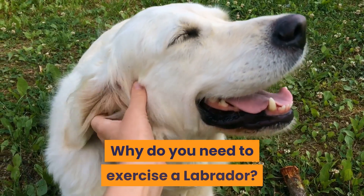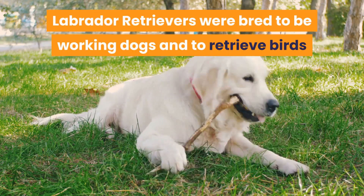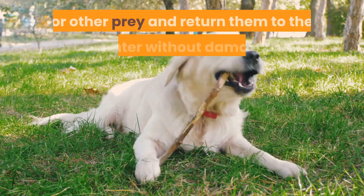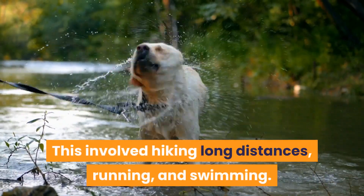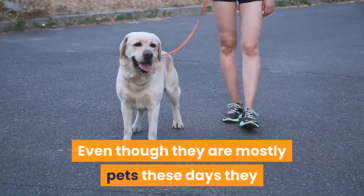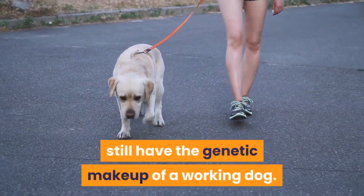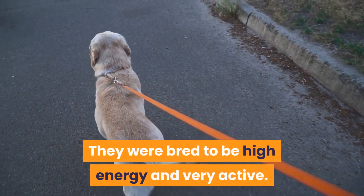Why do you need to exercise a Labrador? Labrador retrievers were bred to be working dogs and to retrieve birds or other prey and return them to the hunter without damage. This involved hiking long distances, running, and swimming. Even though they are mostly pets these days, they still have the genetic makeup of a working dog and were bred to be high energy and very active.